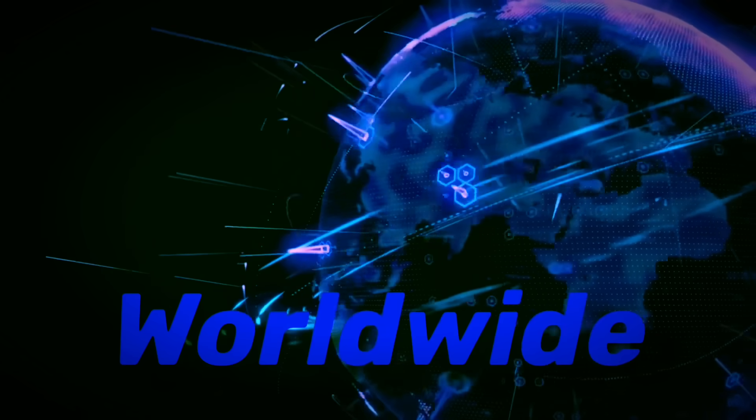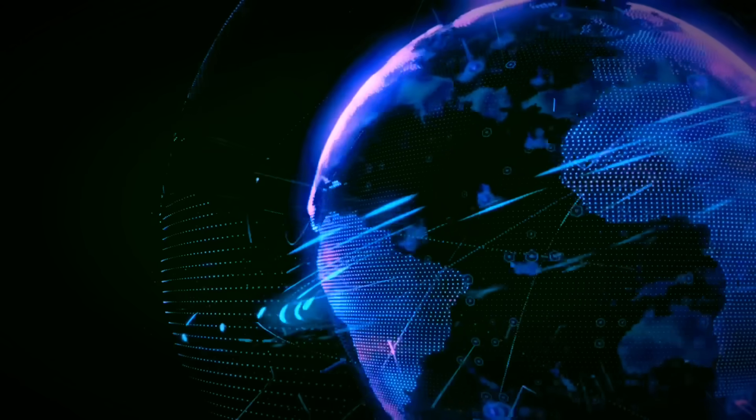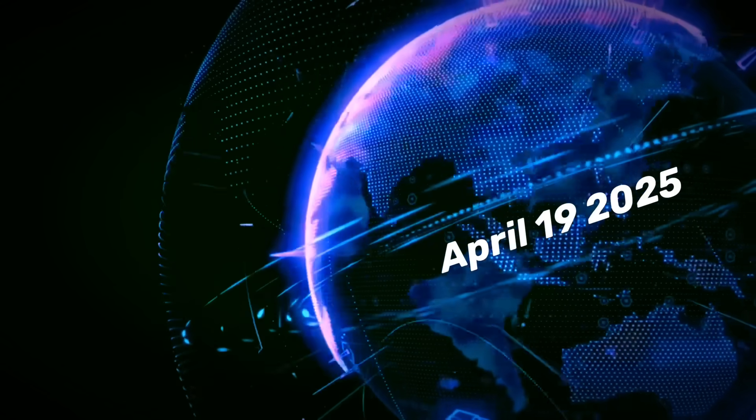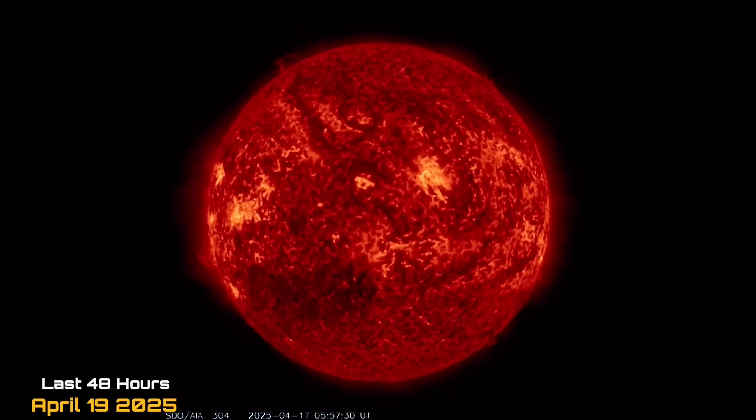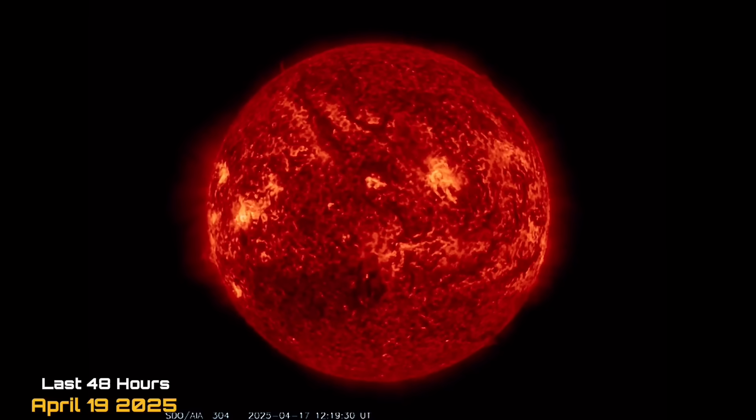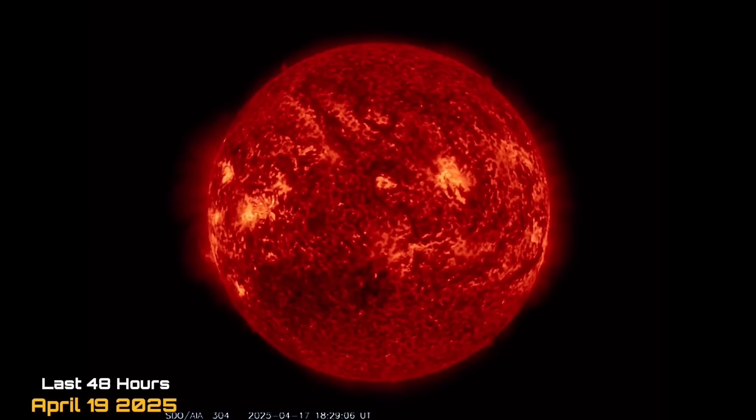Hello, friends and family from around the world. This is Mike with Daily Events Worldwide, and we're on April 19th, 2025. Welcome to another surviving day on the planet. Welcome to the Daily Do, giving you your space weather update — earthquakes, volcanoes, and world weather.